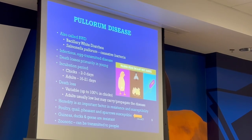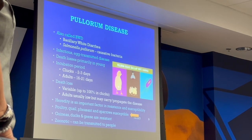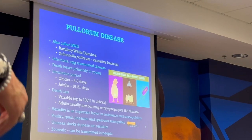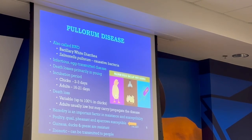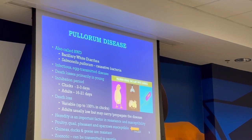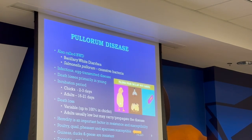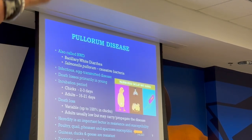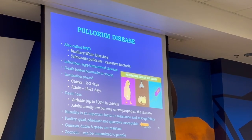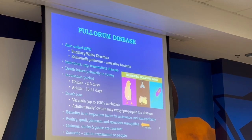Pullorum disease is a bacteria — white diarrhea, or salmonella pullorum — that's what they produce when they have the disease. It's infectious, it's egg-transmitted, death loss is primary in the young, incubation period in chicks is two to three days, adults 16 to 21 days. Death loss may be variable — mostly in chicks you're going to have 100%. Once adults get exposed, you usually won't have much death loss, but they'll be carriers.